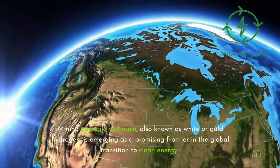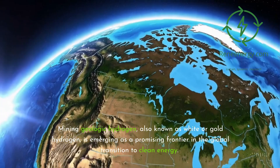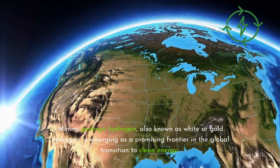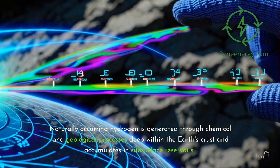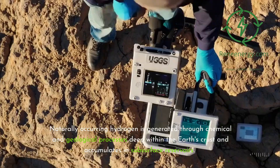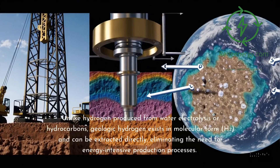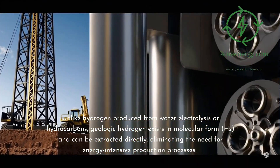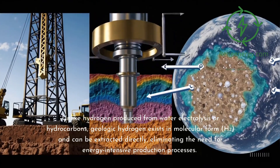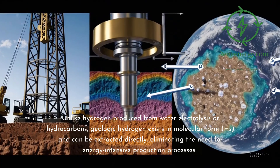Mining geologic hydrogen, also known as white or gold hydrogen, is emerging as a promising frontier in the global transition to clean energy. Naturally occurring hydrogen is generated through chemical and geological processes deep within the Earth's crust and accumulates in subsurface reservoirs. Unlike hydrogen produced from water electrolysis or hydrocarbons, geologic hydrogen exists in molecular form, H2, and can be extracted directly, eliminating the need for energy-intensive production processes.